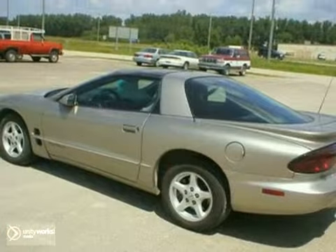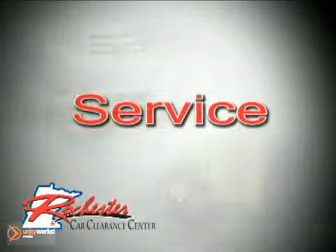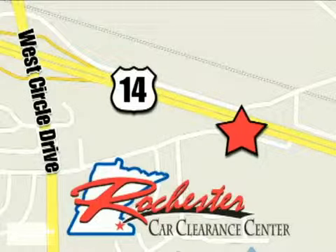Come in for a test drive today. At Rochester Car Clearance Center, you get our best price, bottom line. We are conveniently located on Highway 14 West, near West Circle Drive.